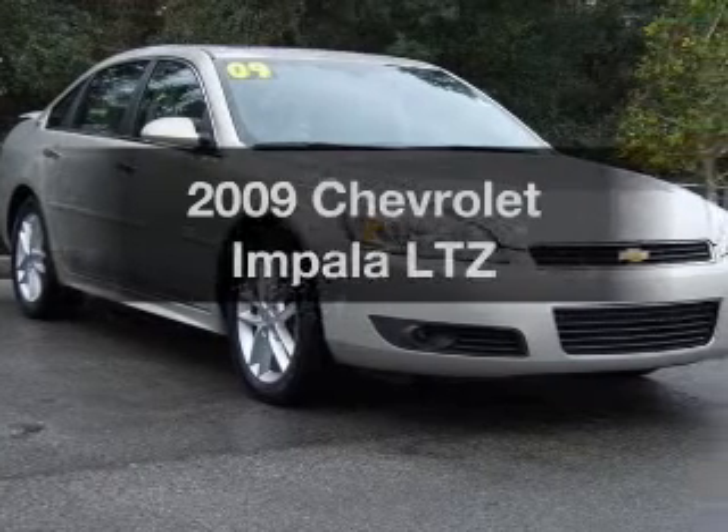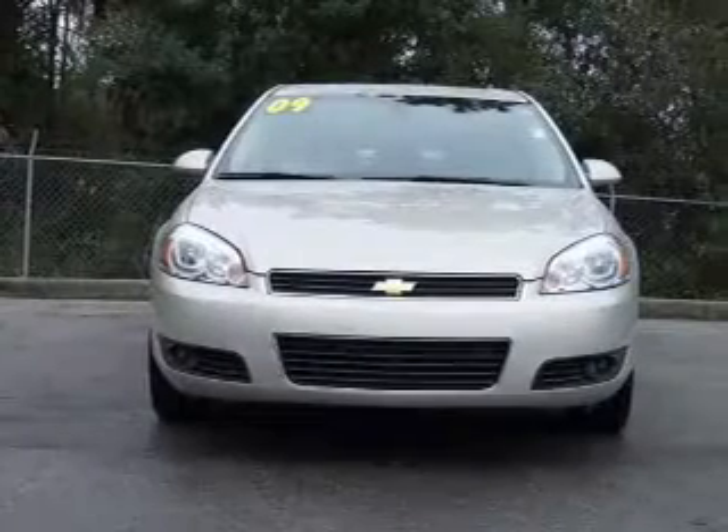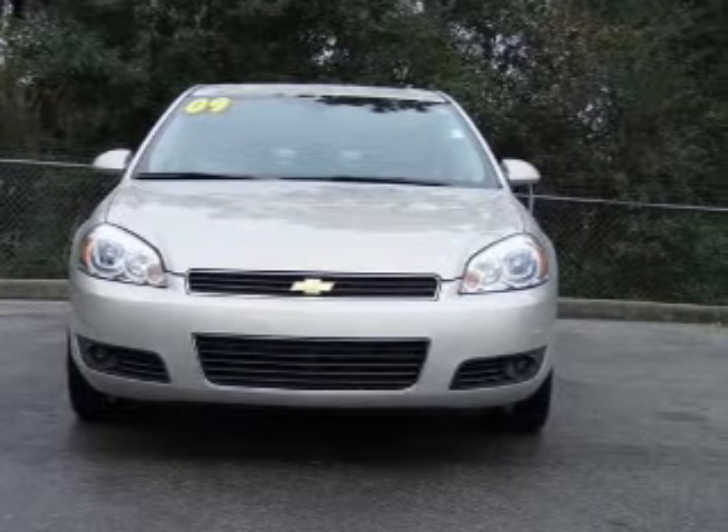Presenting the 2009 Chevrolet Impala. If you're looking for an automobile with great attributes, look no further. With a solid 6-cylinder engine that responds smoothly to its automatic transmission.